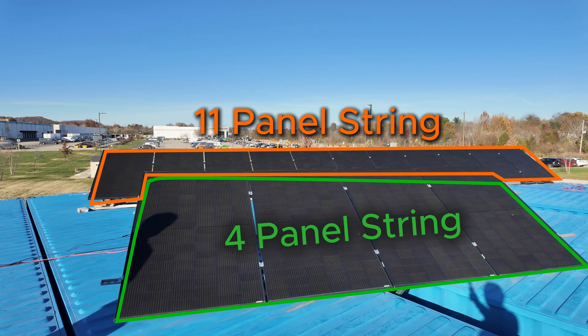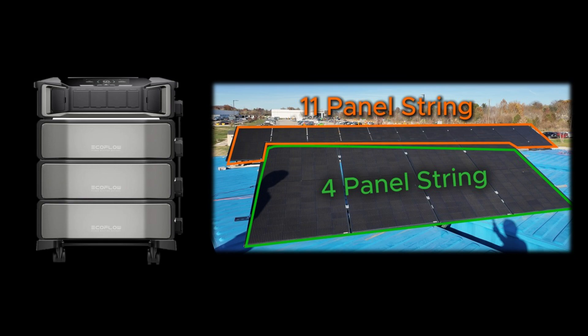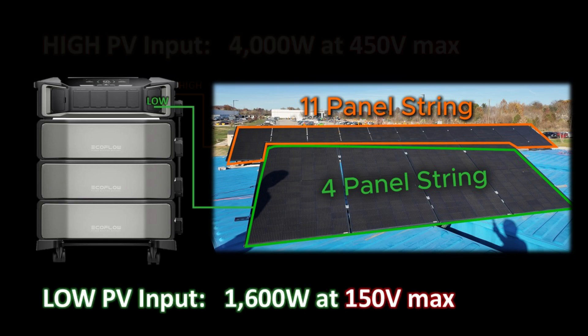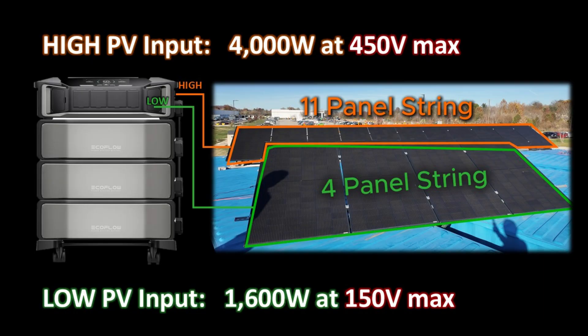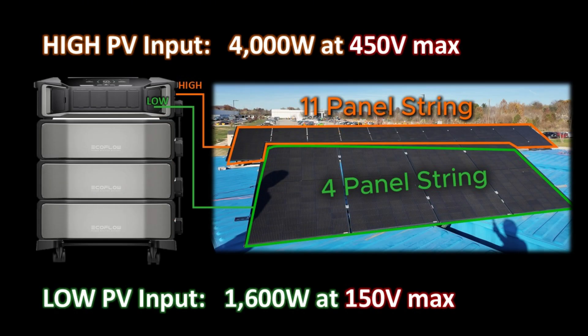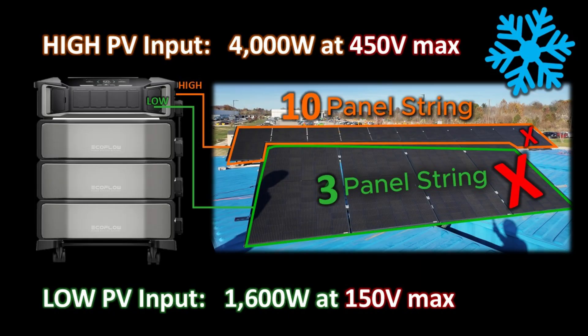This system runs with two separate solar strings: a small string of four panels connected to the low input, and a larger string of 11 panels connected to the high input. It's important to note that this is very close to the limit of the Delta Pro Ultra. To be safe, the owner disconnects one panel from each string before any cooler weather, when voltage increases.